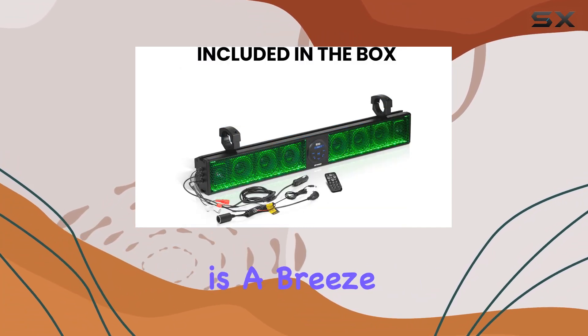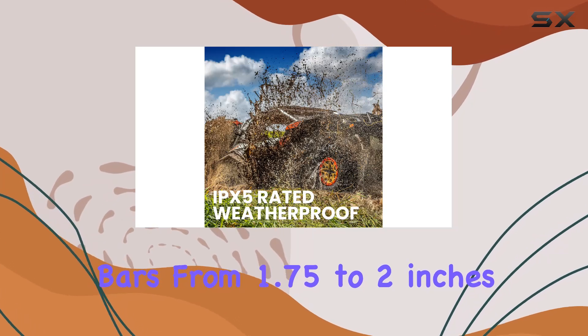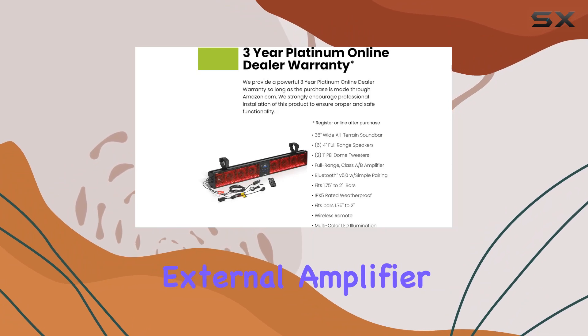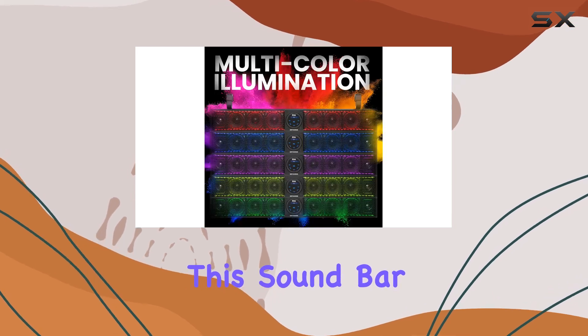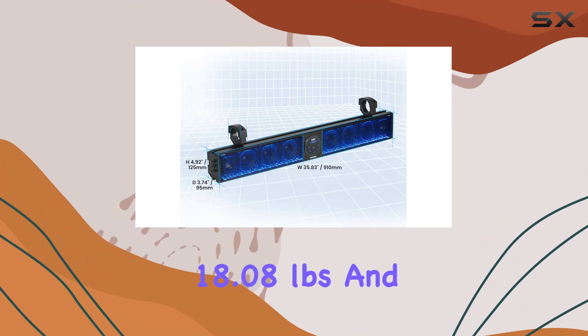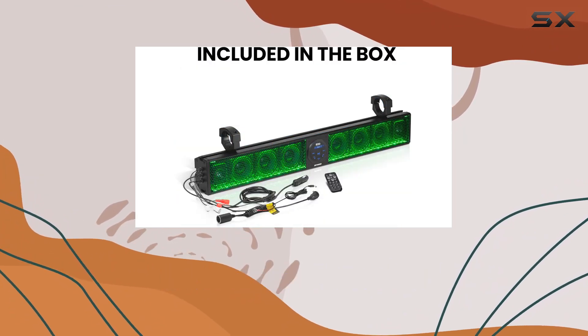Installation is a breeze with the multi-angle adjustable mounting clamps, fitting bars from 1.75 to 2 inches. And with RCA outputs, you have the option to hook up an external amplifier or powered pods for an even more immersive audio experience. In terms of specs, this soundbar measures 36 inches wide, weighs in at 18.08 pounds, and comes with a cigarette lighter power accessory extension adapter for added convenience.